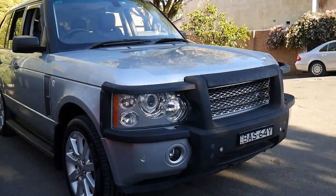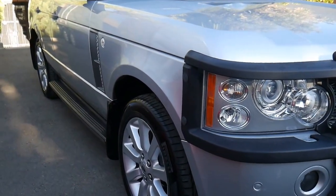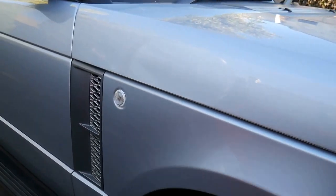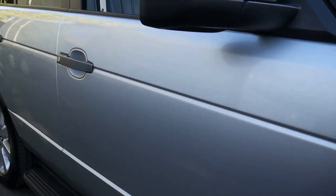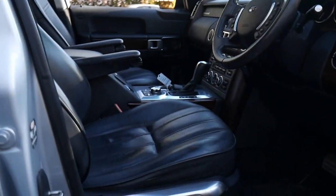I reckon you could look around for years and years and not come across a Range Rover like this. It's a 2007 4.2 Vogue supercharged luxury. Have a look inside this car — it is unbelievable.